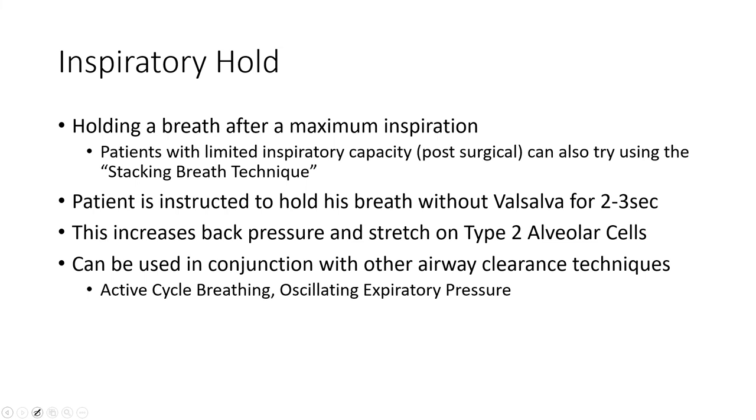You can combine these techniques: do an inspiratory hold at the end of active cycle of breathing, do it prior to using an OPEP device, or prior to many different techniques. These can be combined as needed.